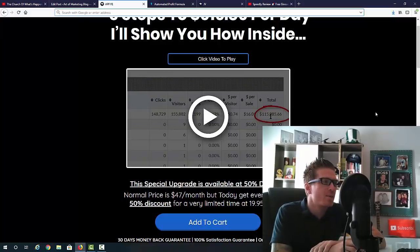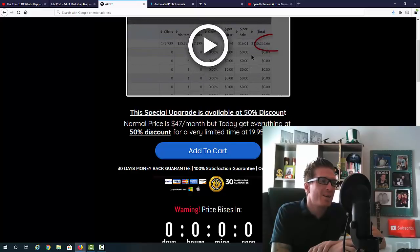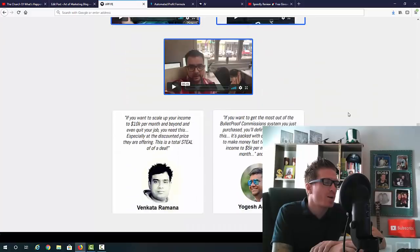We are going to charge $47 per month for this, but with the early bird discount you can get in for $19.95. Keep in mind this is a membership site — not just a course or software. This is something we will actually keep working on with you, with live monthly calls, support, and everything else. We also have a ton of proof from top marketers right here on the sales page.